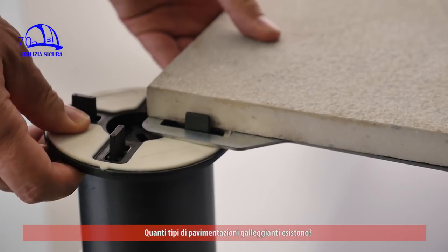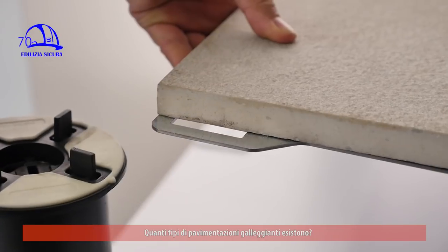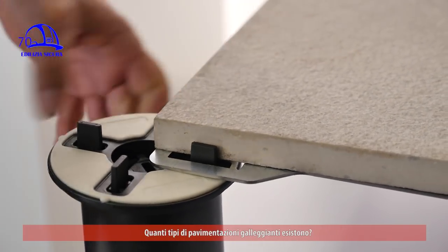A volte si fa confusione: un pavimento galleggiante è un massetto o pacchetto di strati posato con l'interposizione di un foglio di nylon che stacca la struttura del solaio dal pavimento. Quello che abbiamo qui, spesso chiamato pavimento galleggiante, è in realtà un pavimento sopraelevato posato con basette regolabili, che permettono di livellare la base e ottenere un pavimento sotto il quale vengono passati cavi, impianti e così via.